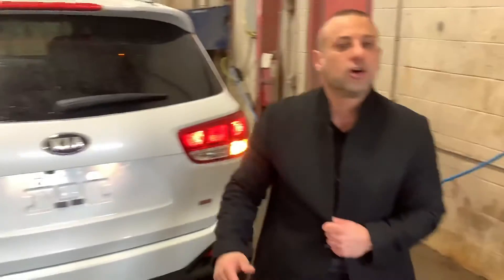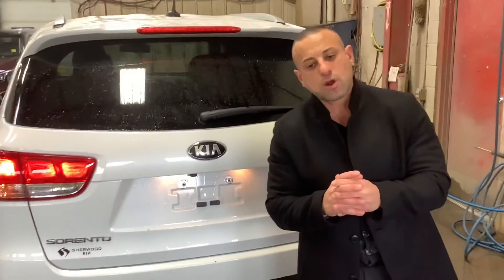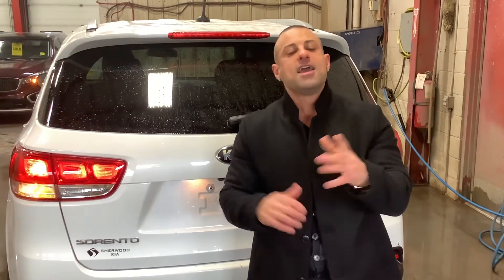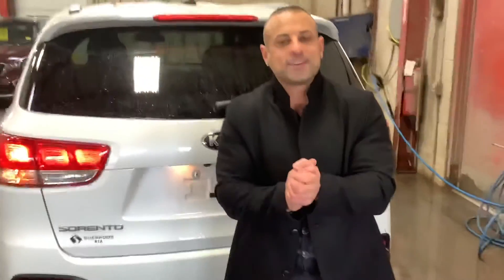Let me know your thoughts on this beautiful Sorento. My name is Juju at Sherwood Kia — I'd love to help you out, Robbie. Let me know what you think. My number is 780-449-4499. I'd love to hear back from you and see what we could do. Thank you, have a great day.